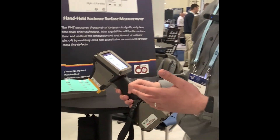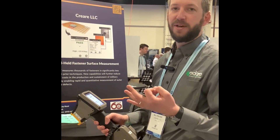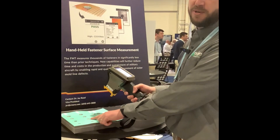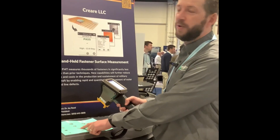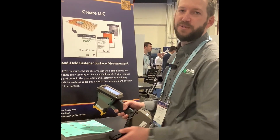It's primarily built to do three inspections to support production of low observable aircraft. Those inspections are: inspection of countersinks drilled in the outer mold line of an aircraft, fastener flushness, and also fastener fill.